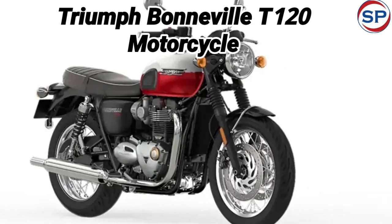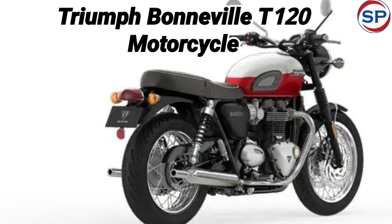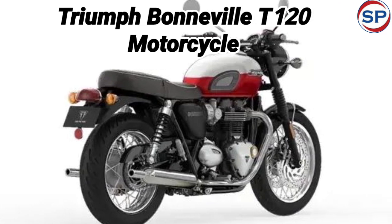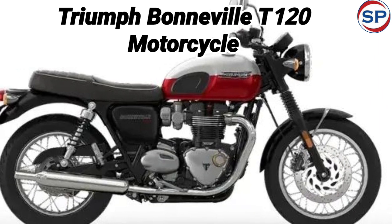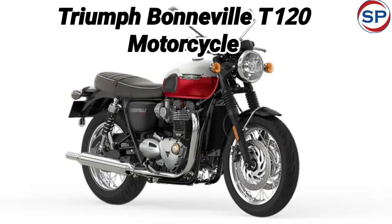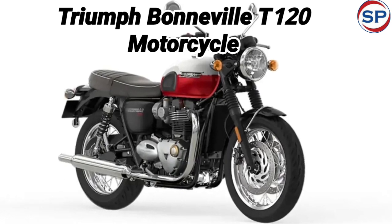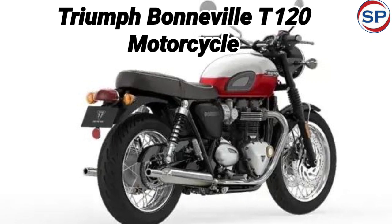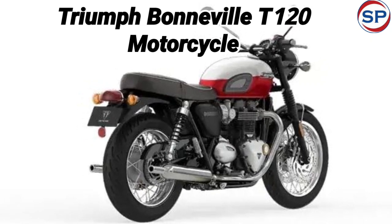As far as the bike's engine is concerned, it has a 900 cubic centimeters liquid-cooled parallel twin engine. This engine generates 64.1 brake horsepower of power at 7,400 rpm and 80 newton meters of torque at 3,750 rpm. For transmission, this engine is mated to a 5-speed gearbox.